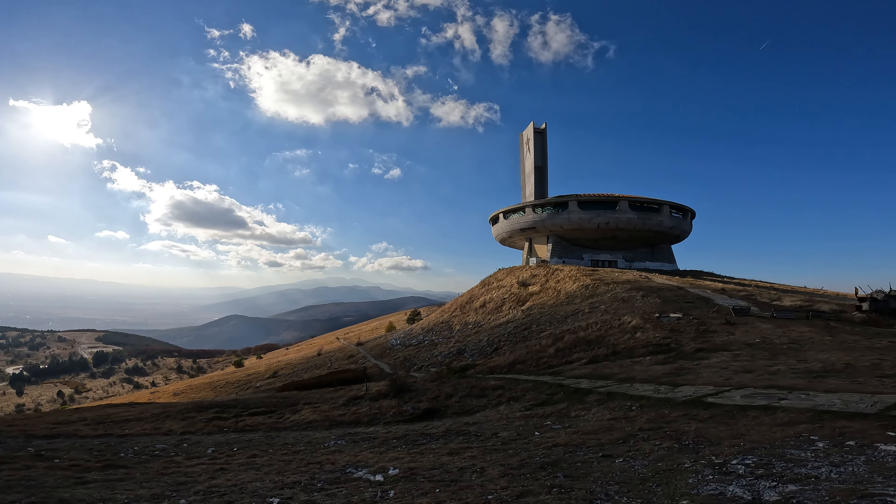Let's continue driving to the actual monument that we want to show you. I can't quite pronounce it, but it's called Buzludzha. We're finally here — we finally got to this spaceship, and up close it looks even more crazy. Check it out.